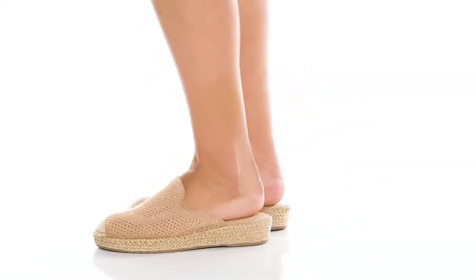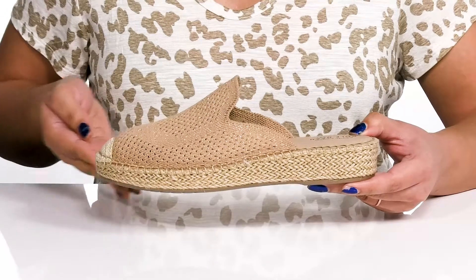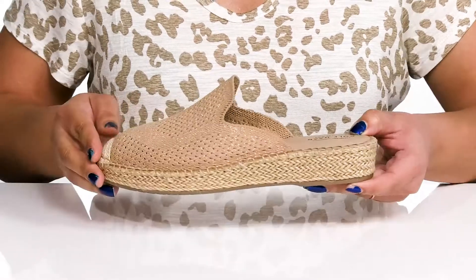Stay comfy all day with these cute shoes by Cole Haan. They feature a textile upper with an almond toe silhouette and a wide open collar with notches on each side of the tongue for ease of movement and easy slip-on.